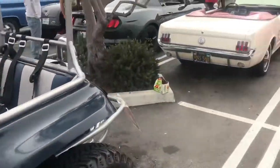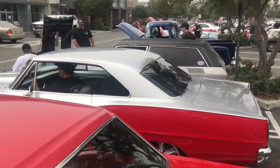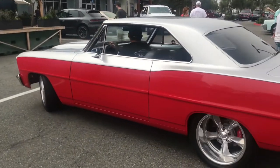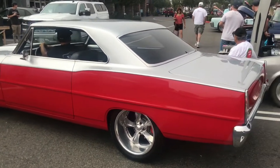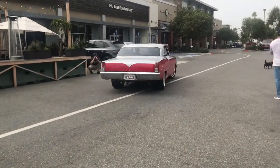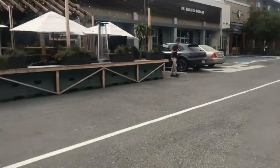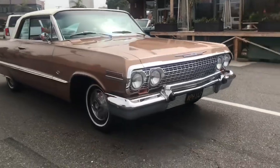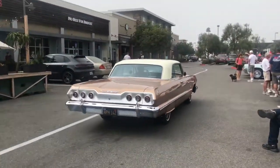We're starting to lose cars — the Nova's getting ready to leave. I believe that's a '66 or '67 heading out, so we'll pick up folks as they go. All right, we've got a standard Impala coming in, 6.4 on skirts — very nice car.